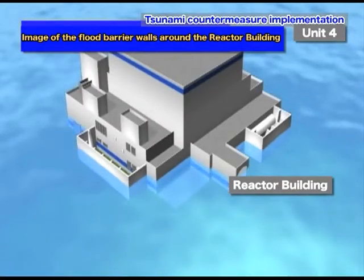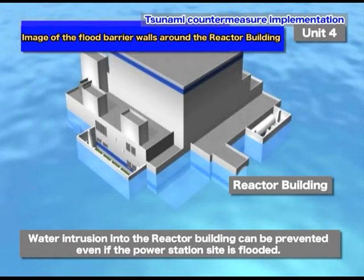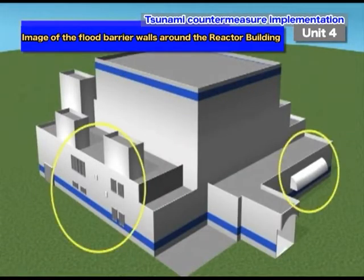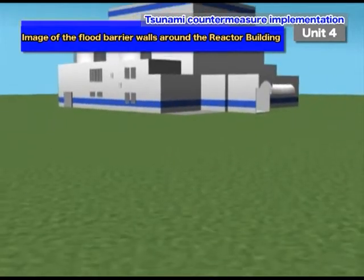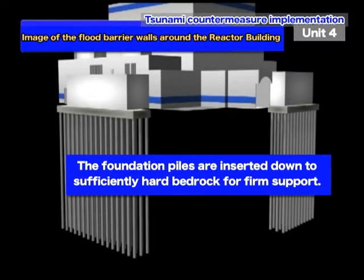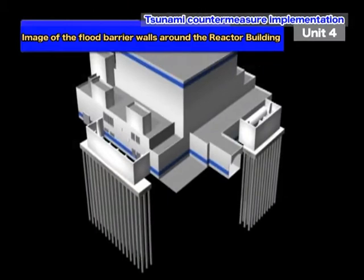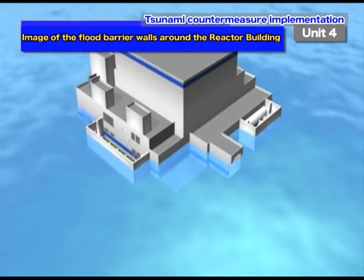Measures are implemented to prevent water intrusion into the reactor building — where crucial equipment such as emergency diesel generators is installed — even in cases where the power station site is flooded by the tsunami. Flood barrier walls are installed around the openings to let air into the reactor building. Similar to the seawalls, the flood barrier walls are built up to 15 meters above sea level, with piles inserted down to sufficiently hard bedrock for firm support, allowing them to withstand earthquakes and tsunamis.